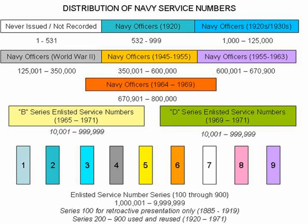Navy enlisted service numbers were slightly more complicated than the officers' version, with enlisted service numbers being created in 1920 with a range of 1,000,000 to 9,999,999. Originally, there were no Navy enlisted numbers below 1,000,000 to avoid enlisted personnel having the same service numbers as officers.